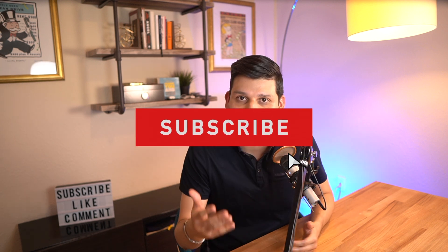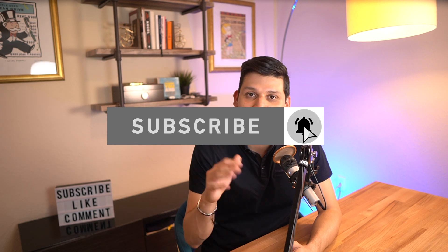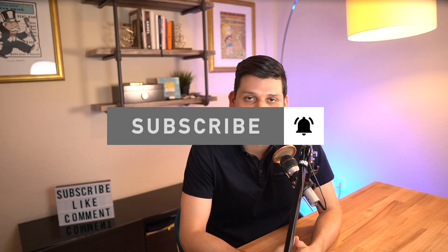If this is your first time here, you want to elevate your real estate knowledge by learning tips, strategies, and other real estate related information, then start now by subscribing and clicking that bell icon to stay up to date with our weekly real estate related videos.